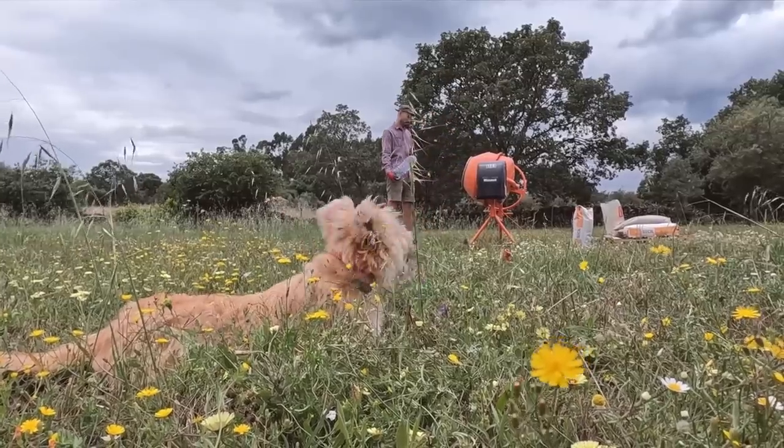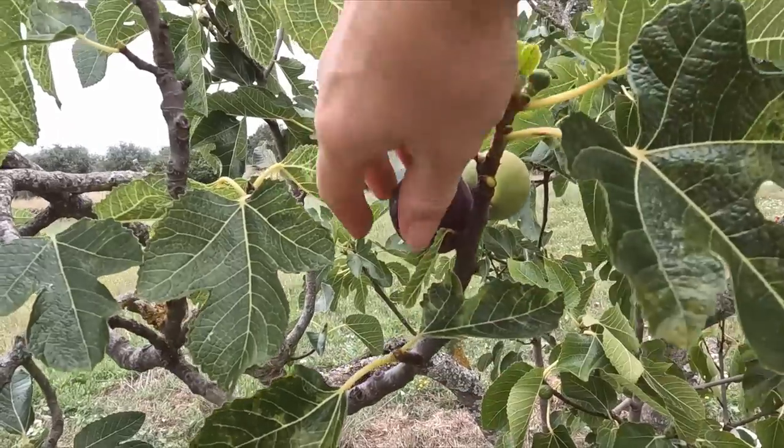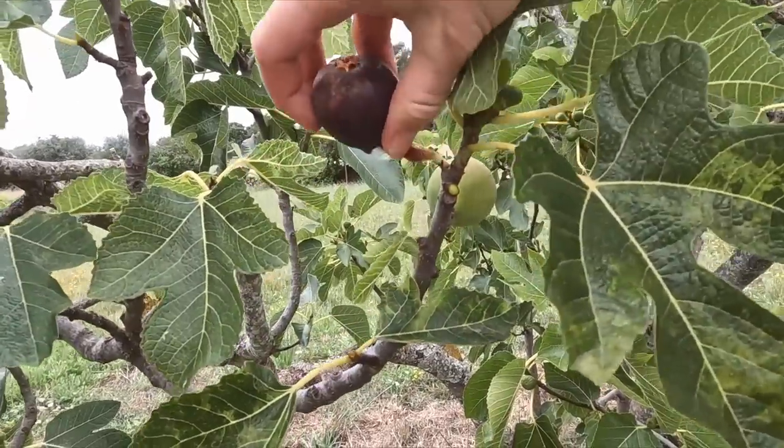We've got two fig trees on our property and this one is just beside the tiny house. I've been keeping a very close eye on it watching for when the early fruit would be ready — we've probably got about 10 or 15 figs ready to eat now, but we apparently have a fig thief. About five of them have been damaged and half eaten — maybe a bird, maybe the mongoose again. This one however looks perfect. Taste test? They're good.